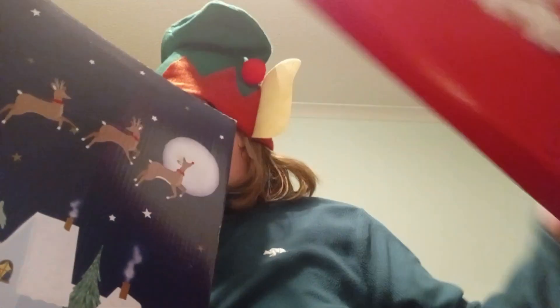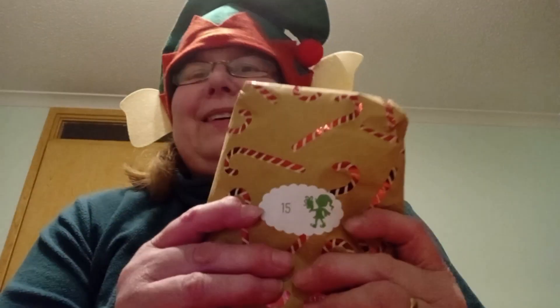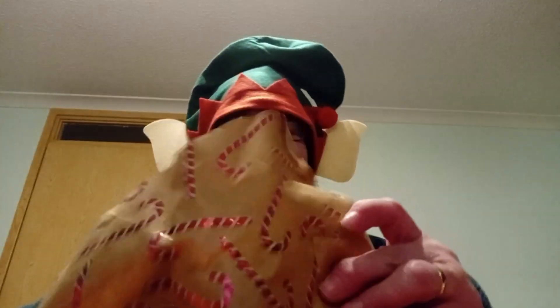Let's dig into the advent boxes and see what I've been gifted today. Day 15 from Gail, my sister. We've got a very soft parcel here — I'm guessing perhaps something knitted with a wee chocolate coin. Let's see. No, it's not knitted.